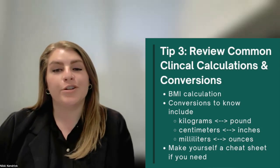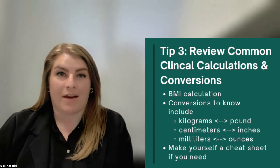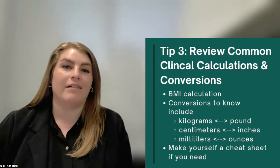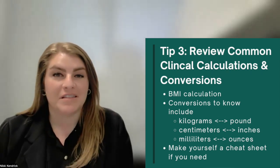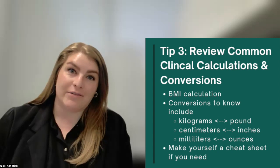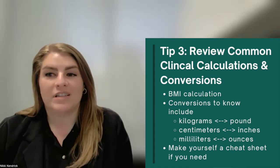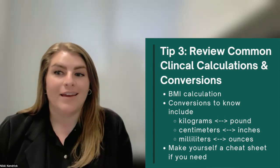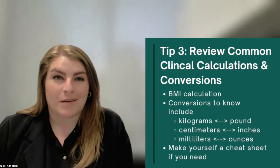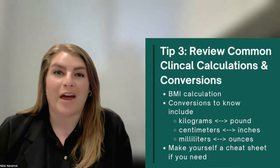My next tip is to review common nutrition calculations. Make sure you know how to calculate BMI without a BMI calculator online. Make sure you know how to convert pounds to kilograms, inches to centimeters, ounces to milliliters, and other conversion factors. Your preceptors want to spend time helping you develop your clinical judgment and problem solving, not how to complete basic math calculations. If you need to make yourself a cheat sheet, go ahead and do that.